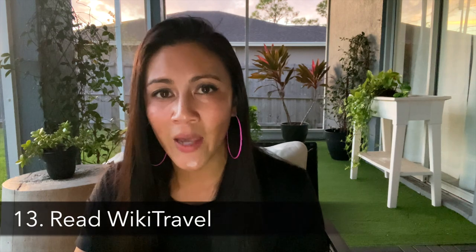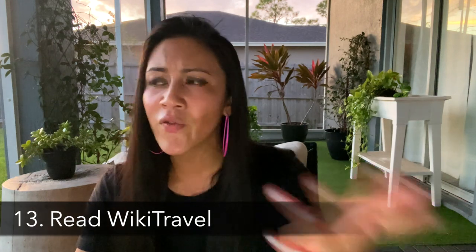Number thirteen is reading up on the WikiTravel page for the place you're traveling to. For example, for Tulum, Mexico, I learned from WikiTravel that the bug situation there is really bad, so I'm making sure to pack a ton of bug spray before I go.